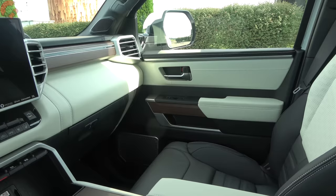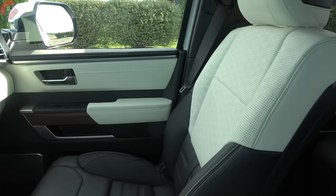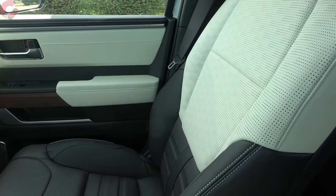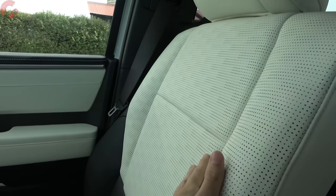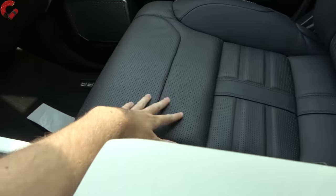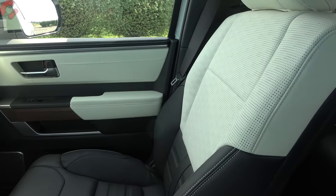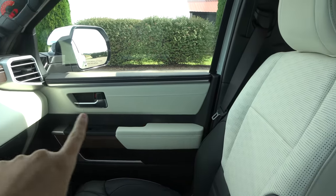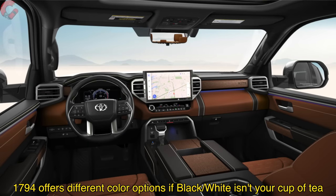In the highest Tundra model — the Capstone — one of the biggest highlights is the seats, which are finished in exclusive semi-aniline leather, some of the nicest leather in the auto industry shared with many Lexus products. They feel very soft and supple, absolutely beautiful. The interior comes in a special color combination exclusive to this model: black on the bottom, with a whitish color on top that continues throughout the rest of the cabin.